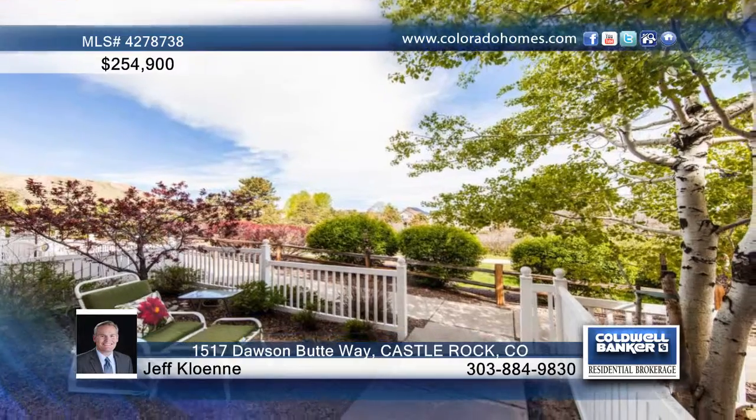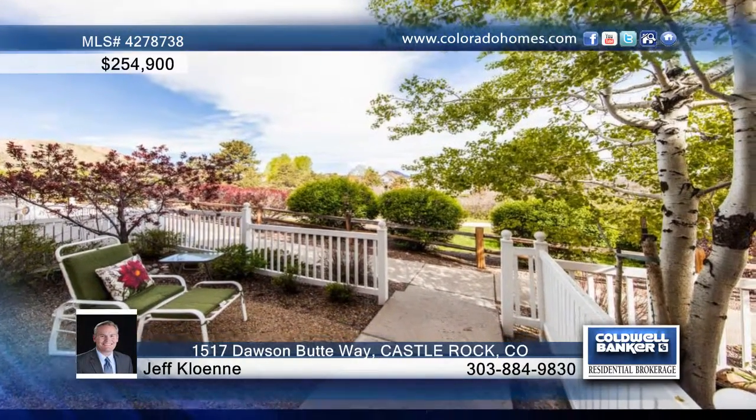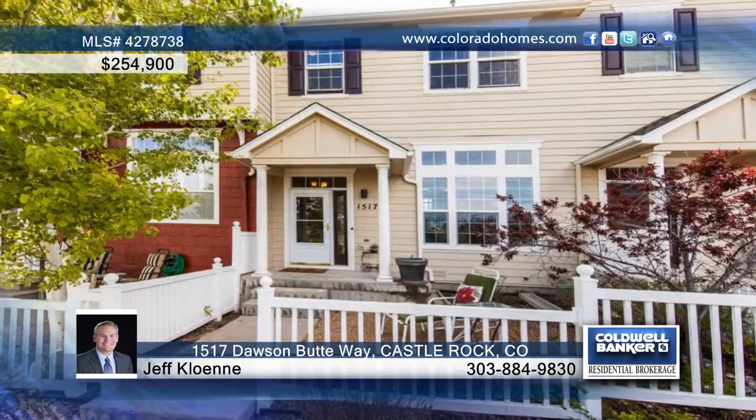The master suite includes a three-piece private bath, spacious walk-in closet, and mountain views. For more details and a private tour, contact Jeff Colonie today.